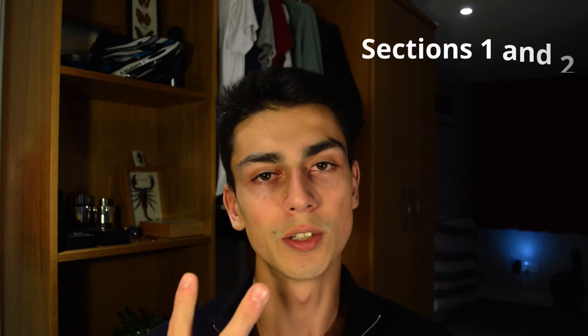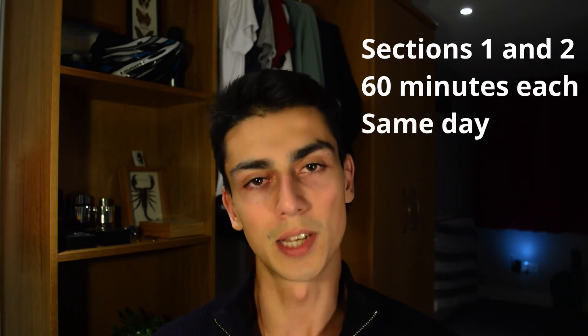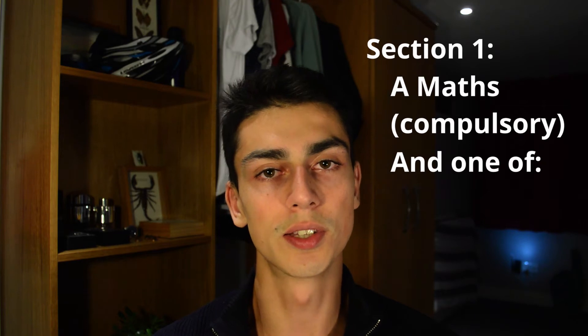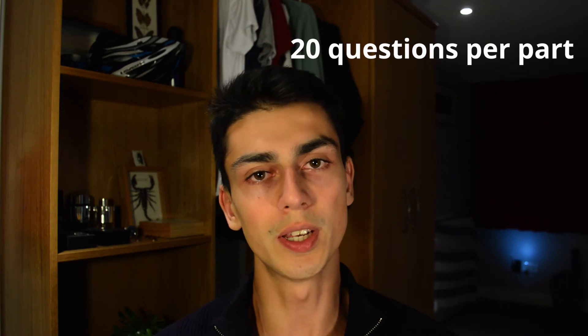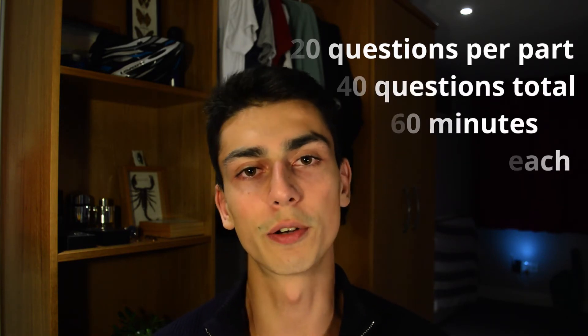The 2020 format is as follows. There are two sections called Section 1 and Section 2. Each is 60 minutes long and you sit them on the same day — all multiple choice questions. For the first paper there are four sub-sections and you need to do two of them. One is maths, which is compulsory, and the other can be chemistry, biology, or physics — your choice. Each sub-section has 20 questions, so that's 40 multiple choice questions in 60 minutes, about one and a half minutes per question.